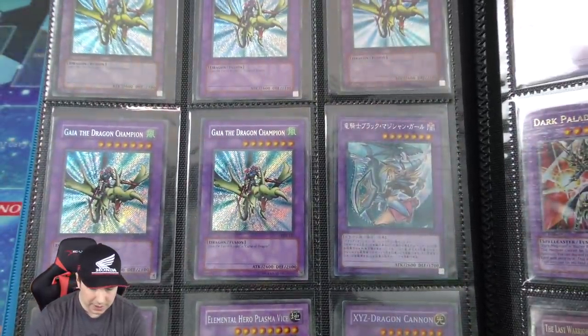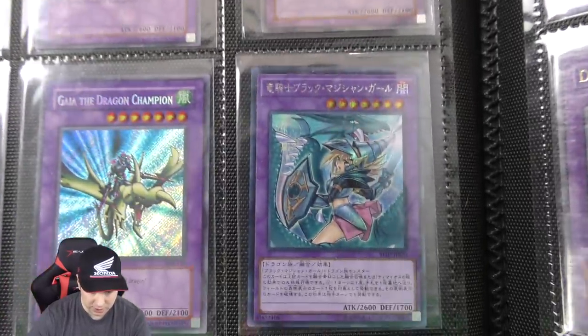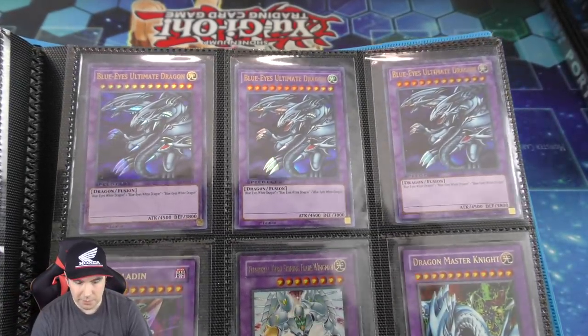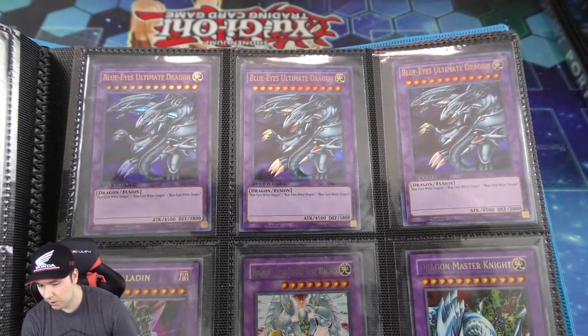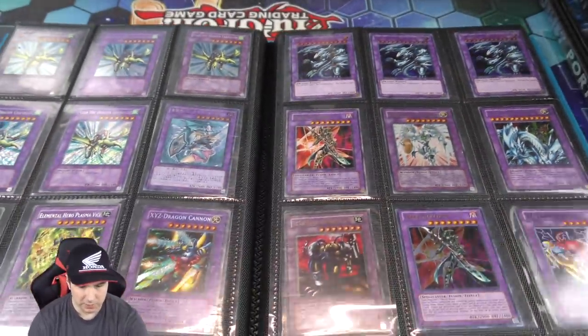And then we have some Gaia the Dragon Champions which are absolutely beautiful. A couple of Speed Duel cards — a playset of Speed Duel Ultra Rare Blue Eyes Ultimate Dragons in here as well, which is really cool.